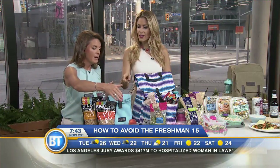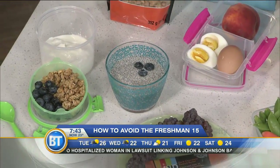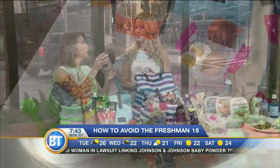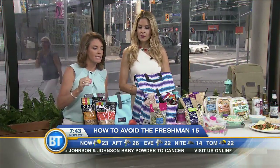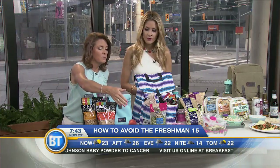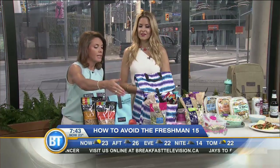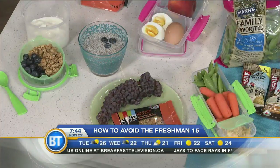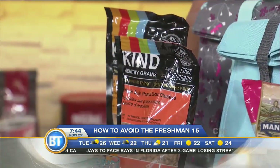Hard-boiled eggs are great too. For chia pudding, just fill a container with chia seeds and milk, add some maple syrup and vanilla, and you're good to go — put it in the fridge and that's everything. You could also have some fruit like a banana or champagne grapes. These Kind bars are low in sugar but crazy high in fiber and protein, so they'll keep you going until lunchtime.